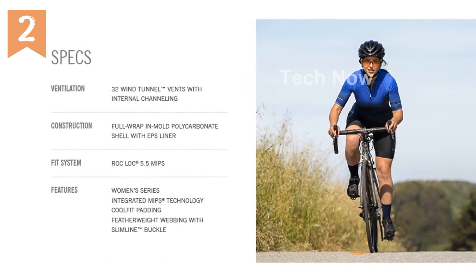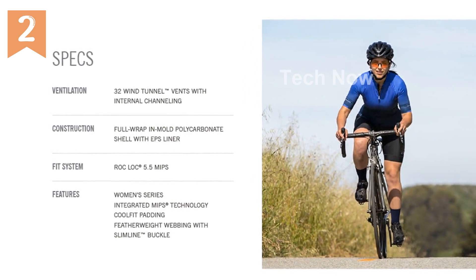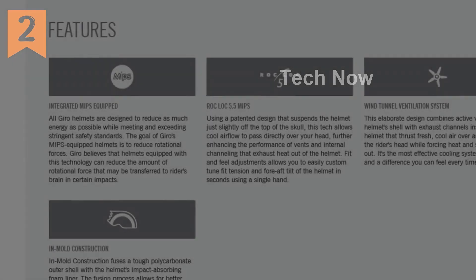For more information and to purchase the Gyro Agilis MIPS Cycling Helmet, Men's, please visit the link in the description.